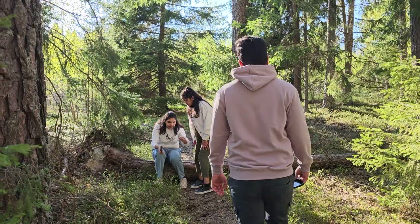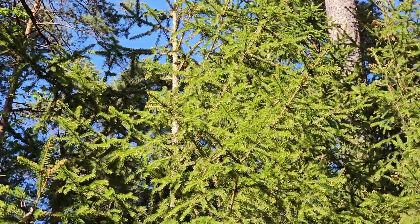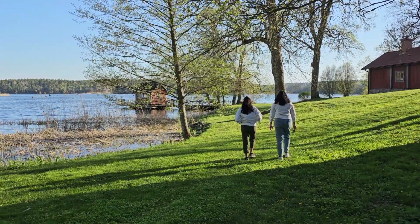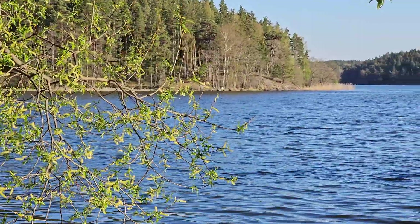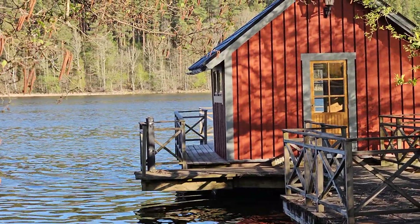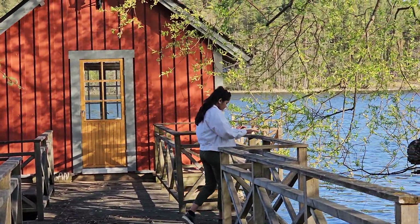We strolled along the winding trails, chatting and laughing as we marveled at the beauty surrounding us. The sound of the babbling stream river was our constant companion throughout the walk. Walking the countryside in Stockholm during spring truly reminded me of the beauty of the natural world and the joy of spending time outdoors with friends. It was a rejuvenating experience — a perfect escape from the hustle and bustle of city life. I can't wait for our next outdoor adventure, discovering even more of the stunning landscapes that Sweden has to offer.